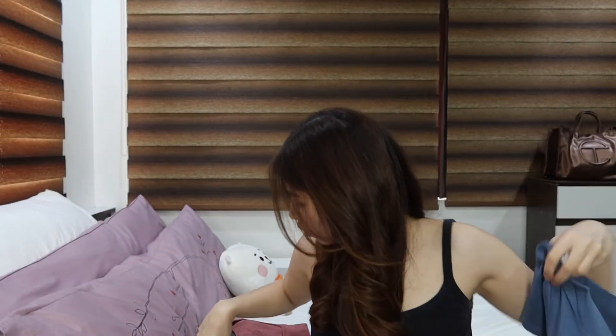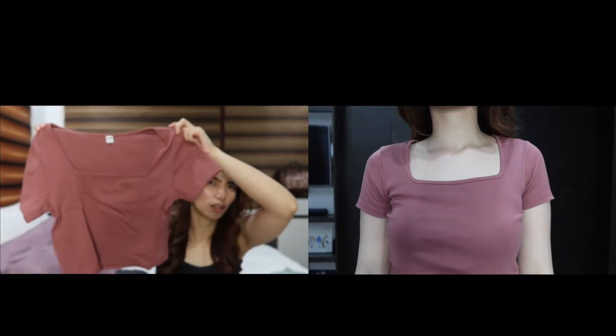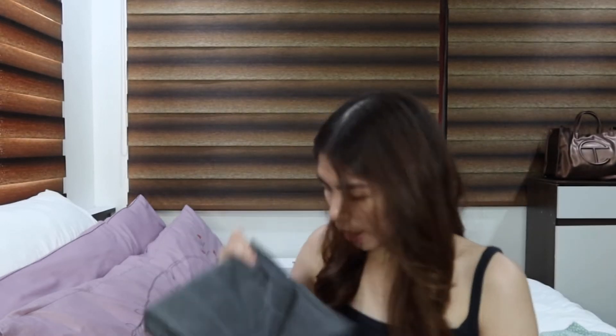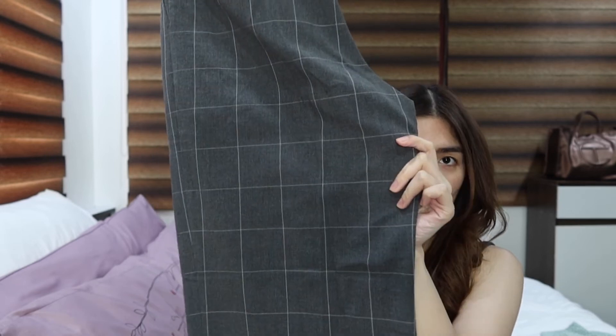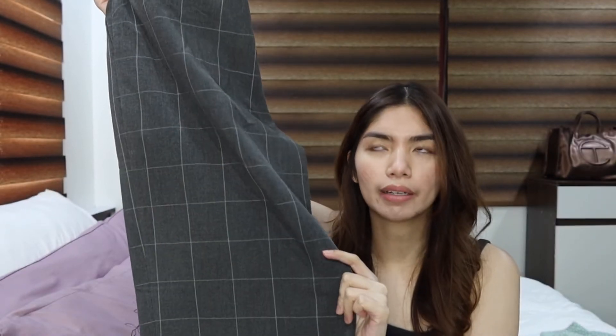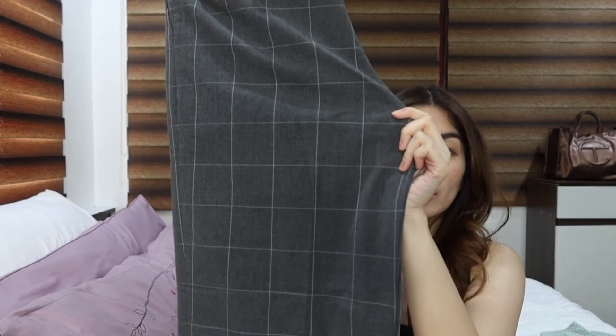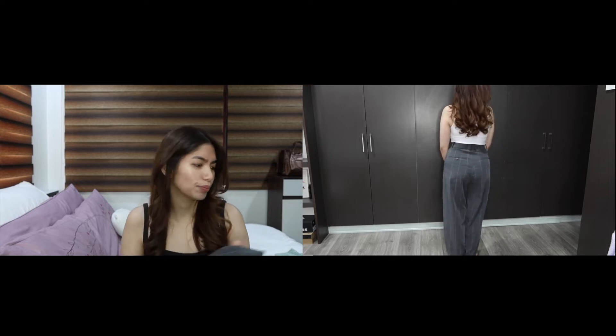I also got the square neck top in a rose moody color, and I got that in a medium. For the bottoms, I got these trousers — I think they're called windowpane, plaid, or checkered, I don't really know the right term. But I love them. I'm really into pairing a casual top with trousers and sneakers — it's giving K-drama main character vibes.